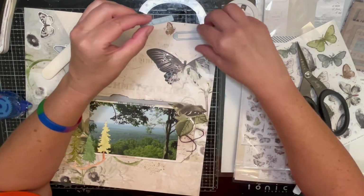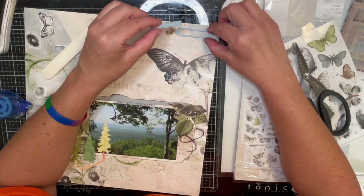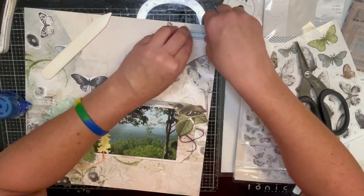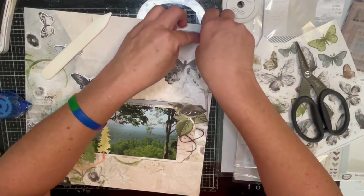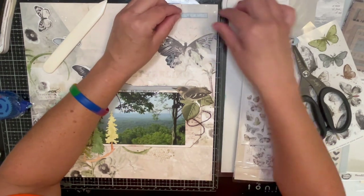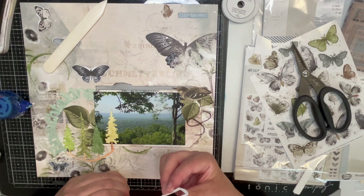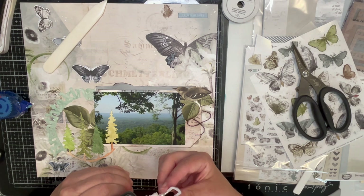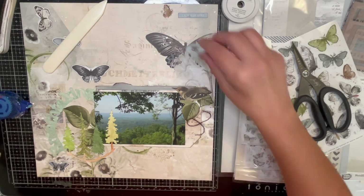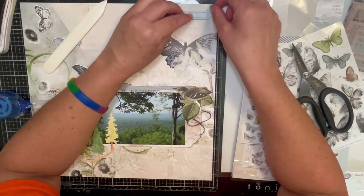I have kind of stopped buying the chipboard words just because I have a hard time using them. I know that, but it's 49 and Market — it's so cool. I still will buy this kind of chipboard, but the words I've stopped buying. I'm doing better with my buying at 49 and Market; I don't just buy everything anymore.